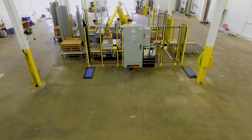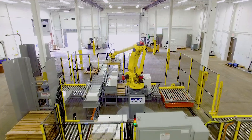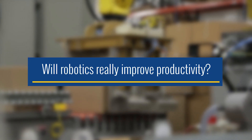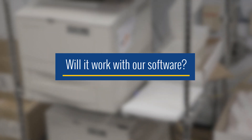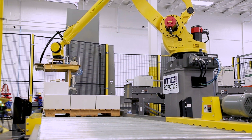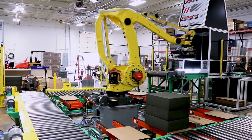At MMCI, we know that the decision to integrate robots into your operation can be daunting. You may be asking: will robotics really improve productivity? Will a robotic palletizer work with our other systems? Will it work with our software? And will it truly provide a return on investment? At MMCI Robotics, we help answer these questions and determine whether robotics is really a good fit for your operation.